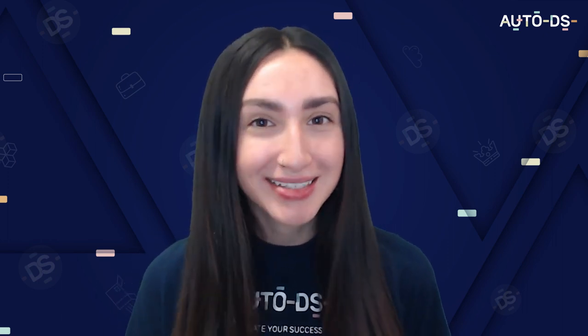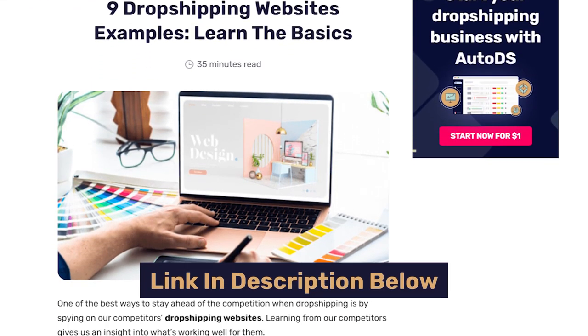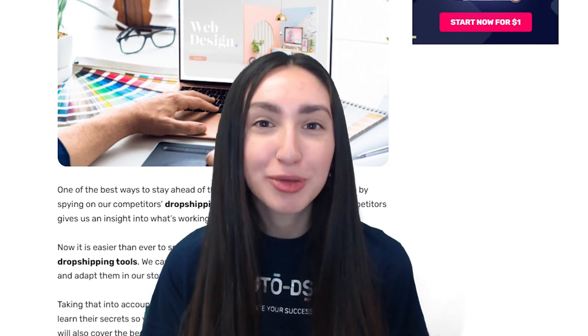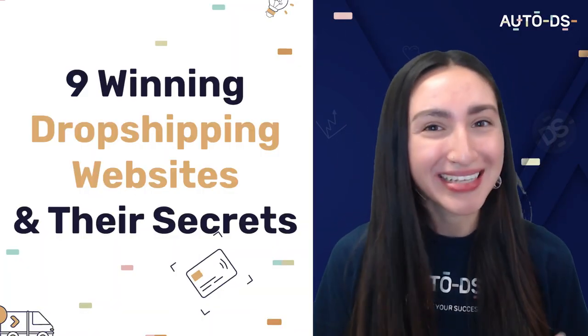If you'd like to find out more information about the topics discussed in this video, you can check out the article via our blog page, which is linked in the description box below. Our blog page is filled with so much content and you'll be able to find anything dropshipping related. Now let's jump straight into the nine winning dropshipping websites and what makes them the best.